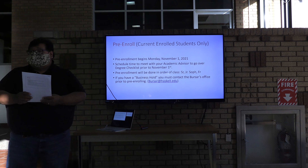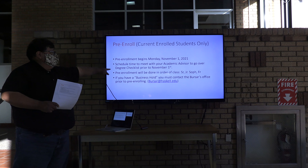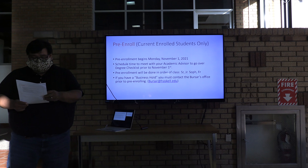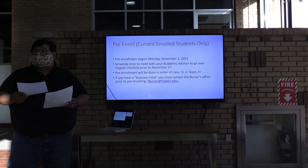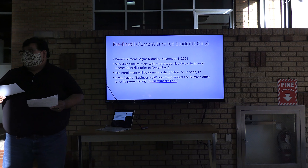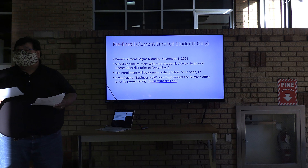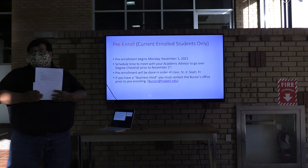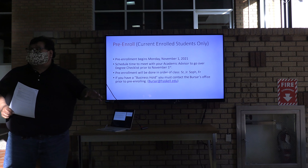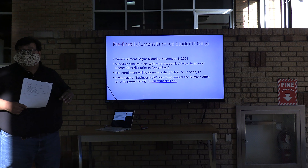Those are the dates for pre-enrollment. One of the things we encourage you to do is to start now scheduling a time with your academic advisor — sometimes it's hard to get a hold of them, but you need to set a time. The classes are available in the student portal, so you should be able to look at the classes being offered in the spring. There may be some changes as the dates get closer, but your academic advisor will help you make adjustments. It's important to do this to stay on track and on pace toward your degree.